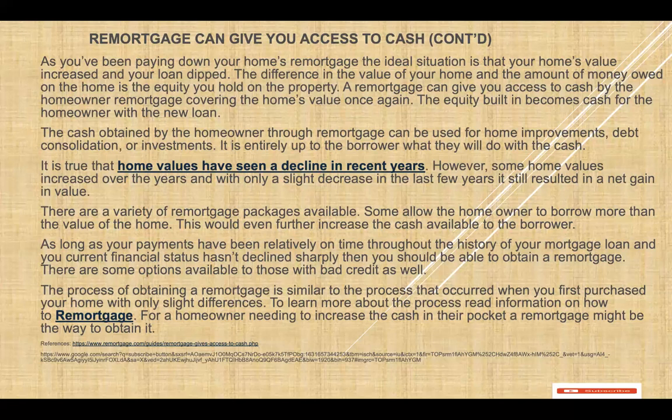There are a variety of refinancing packages available that you can use. Some allow the homeowner to borrow more than the value of the home, which will even further increase the cash available to the borrower.